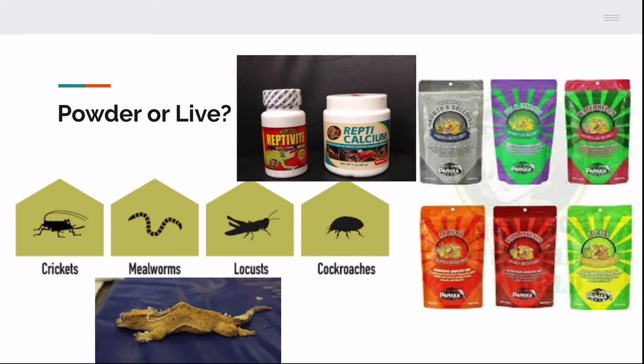You are going to want to dust your insects with calcium for one feeding and then multivitamin the next feeding. If not, you're going to get metabolic bone disease, as you can see in the bottom photo. Crested geckos don't really need lighting, but you are going to need a UVB light to activate the calcium — otherwise there's no point giving calcium because you need UVB to activate it. UVB bulbs aren't super expensive and you don't need a very strong bulb. A UVB light also provides a day-night cycle.